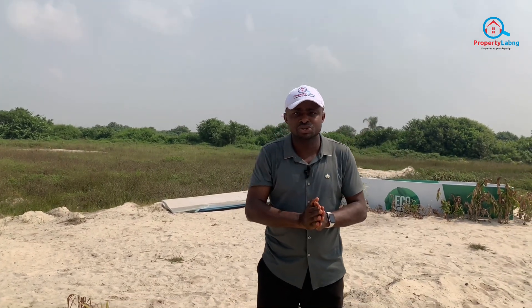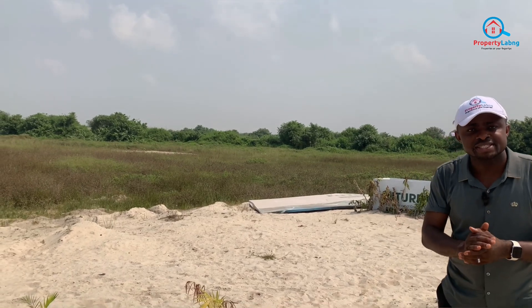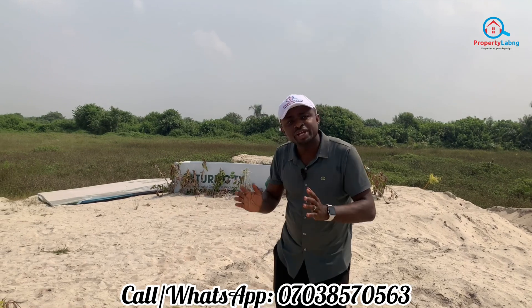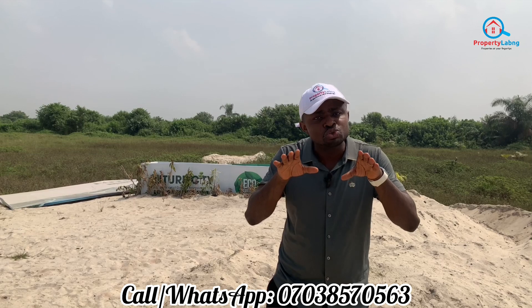For more information on how to secure a unit in this estate, call the number below, book your inspection, and come see the estate. The future of estates in Lagos, Nigeria, is now going digital and smart. A smart city is where you have green areas and you are living in a natural environment — the natural environment you love. You also have charging docks for EVs like Teslas coming in.